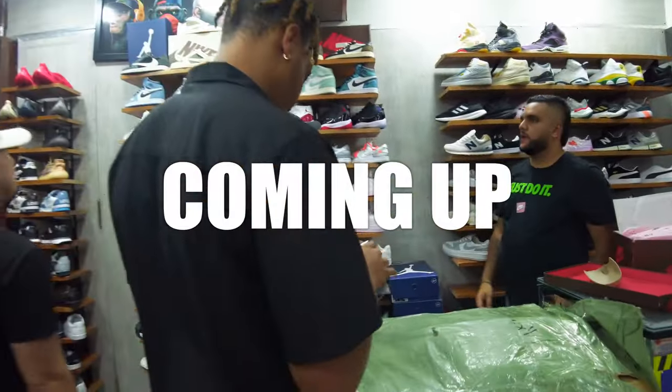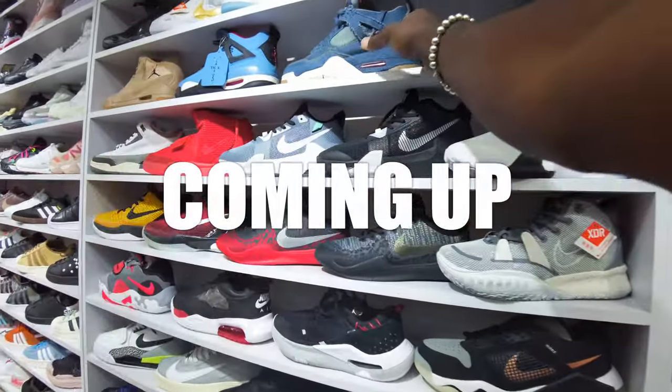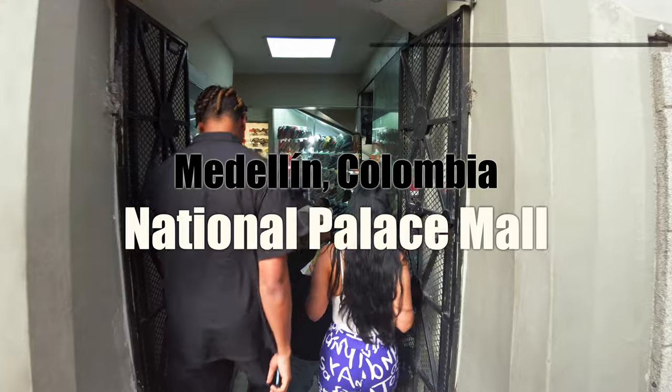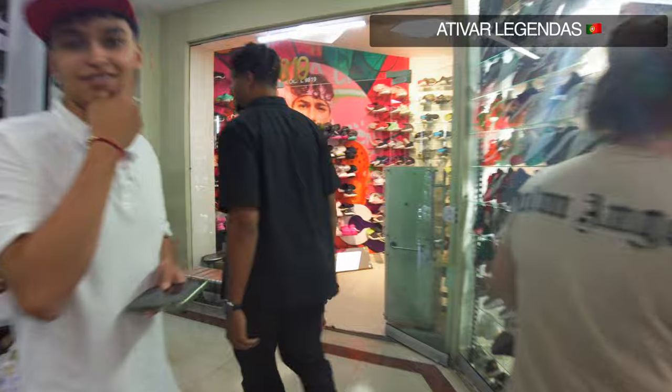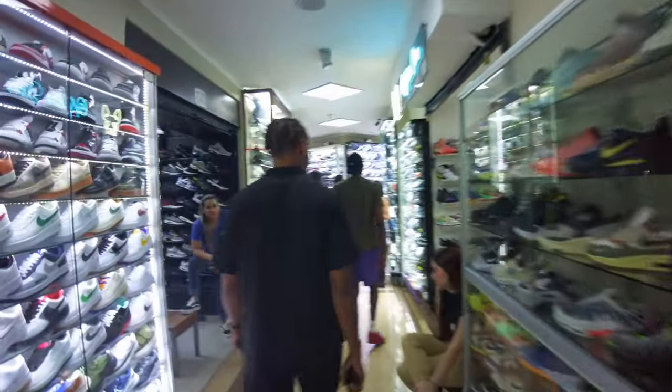Today we go to one of the biggest fake shoe malls I've ever seen in my life. Let's go. So we're going to spend the day with the homies today, walking through. These are all fake shoes, replicas that you see here. Everything is fugazi.